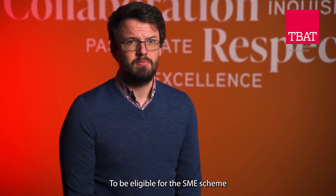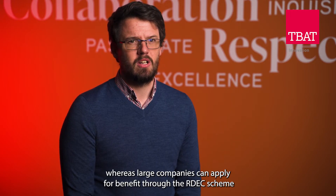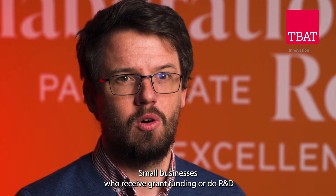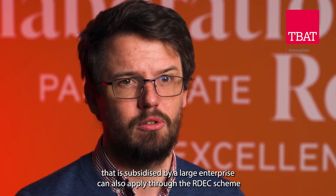To be eligible for the SME scheme, a business needs to have less than 500 full-time equivalent employees, whereas large companies can apply for benefit through the RDEC scheme. Small businesses who receive grant funding or do R&D that is subsidised by a large enterprise can also apply through the RDEC scheme.